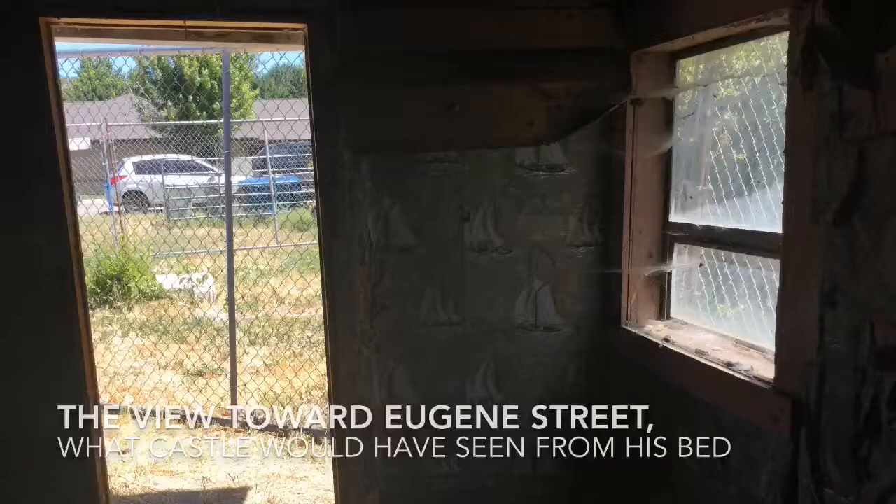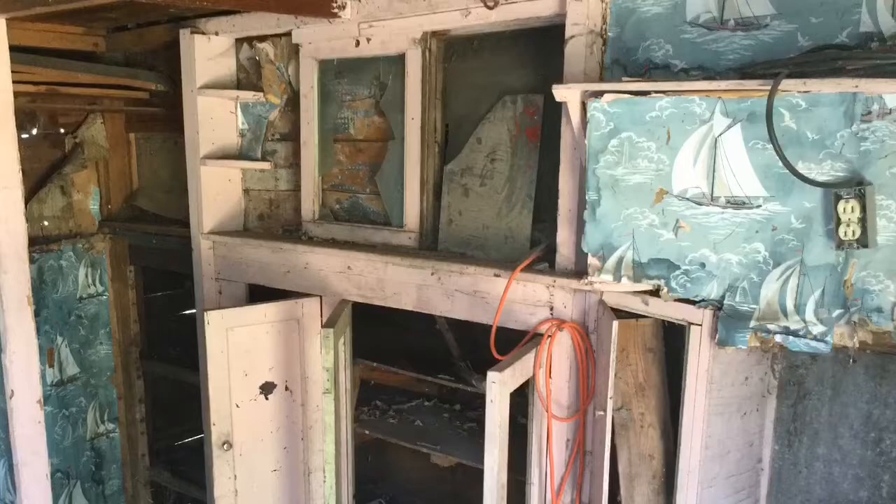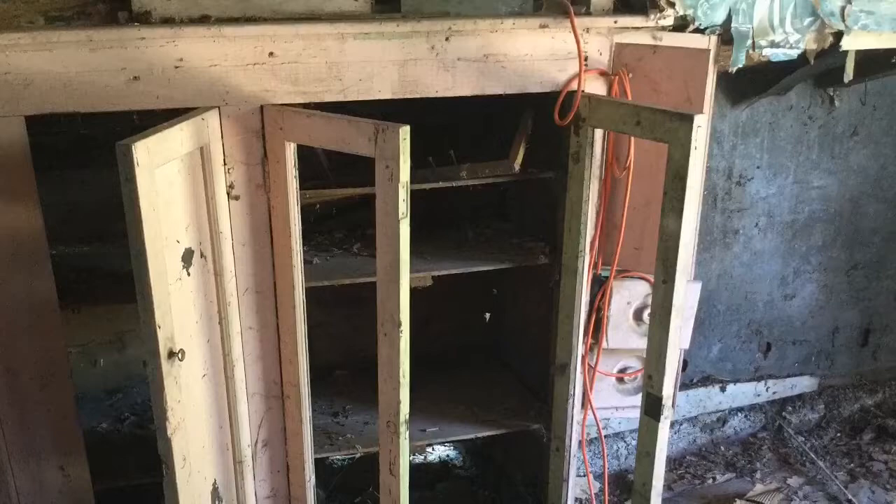We had a bed over on this side and a work table over here. We think there was a wood stove over in this location too — this appears in one of the art pieces. All of this casework over here he would have used. And this was possibly a window over here; the screen is still existing, but I think that was boarded up later.